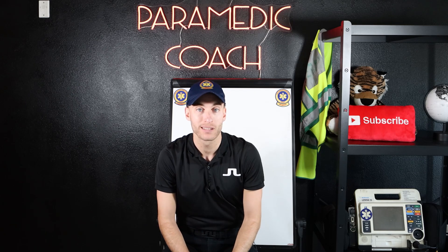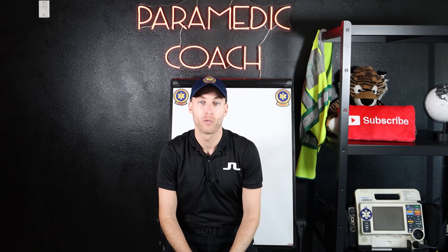I cannot recommend this enough. This is why I sat down and wanted to put out this video for you. Much love to all of you — thanks for watching. I'll see you in the video study course down below. Let's tackle this, and I look forward to helping you throughout your entire journey in EMS. Don't waste any time, don't hesitate — just do it, because I know this program works.